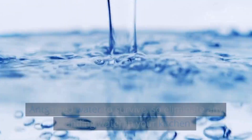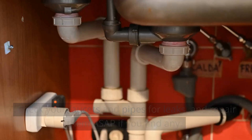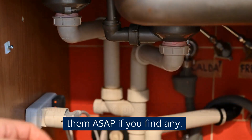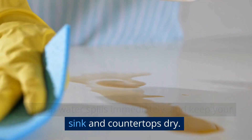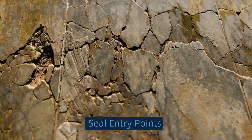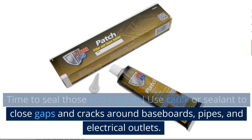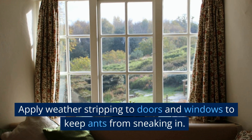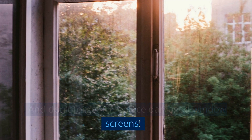Remove water sources. Ants need water to survive, so eliminate any standing water in your kitchen. Check your faucets and pipes for leaks and repair them ASAP if you find any. Wipe up water spills immediately and keep your sink and countertops dry. Then seal entry points using caulk or sealant to close gaps and cracks around baseboards, pipes, and electrical outlets. Apply weather stripping to doors and windows, and don't forget to replace damaged window screens.